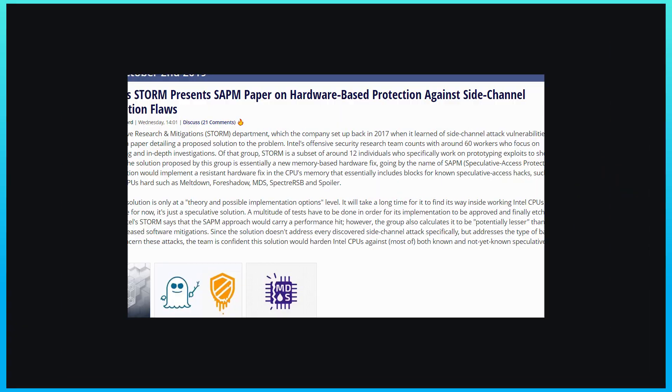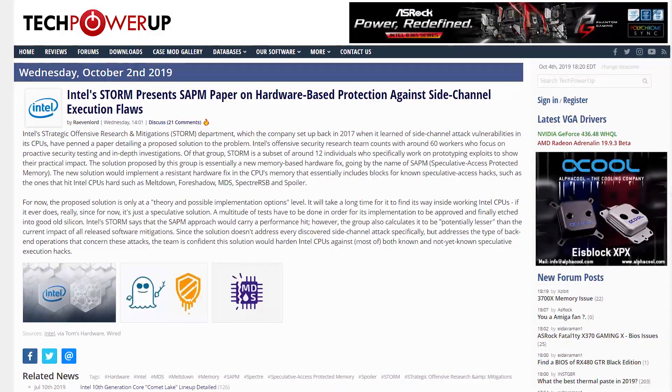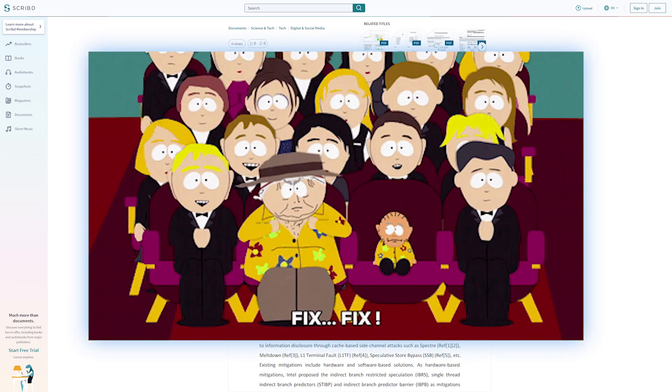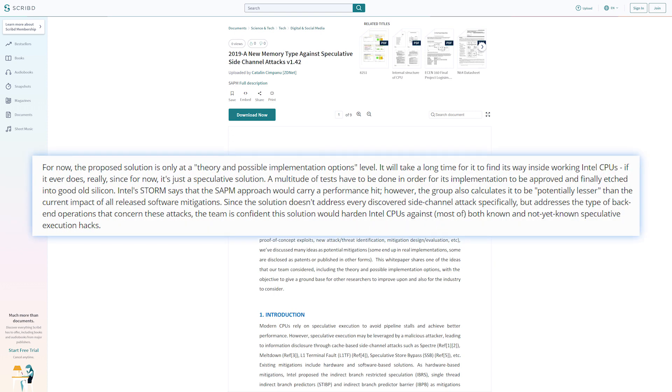Lastly, Intel is working hard to solve the flaws in their architecture that allow for side-channel attacks like Spectre and Meltdown. In a paper by their Strategic Offensive Research and Mitigations Department — or STORM — the company has outlined a hypothetical memory-based hardware fix that will hopefully lead to a real solution. Unfortunately, it's just a theory for now, but it would likely mitigate any future vulnerabilities related to their prediction-based hardware. The real hope is that it just won't take too long.